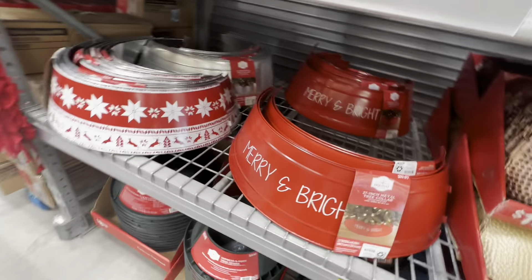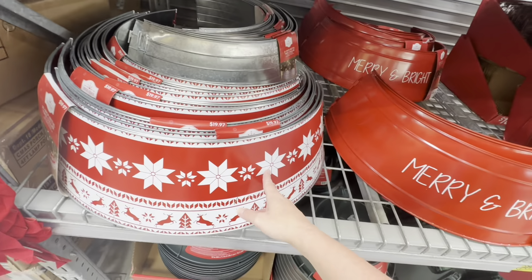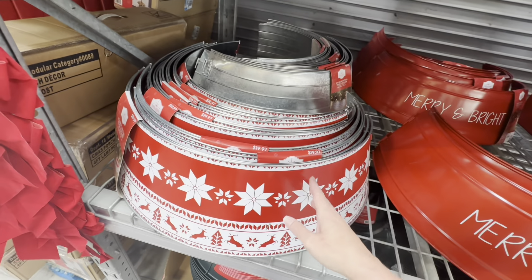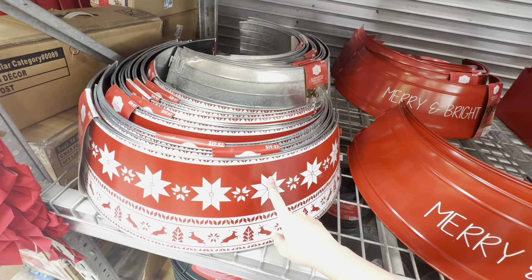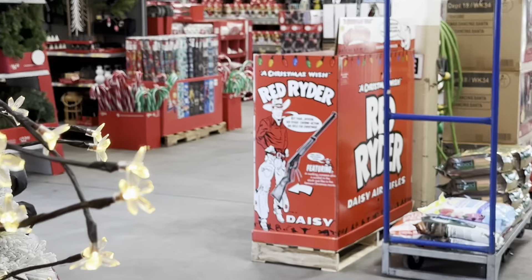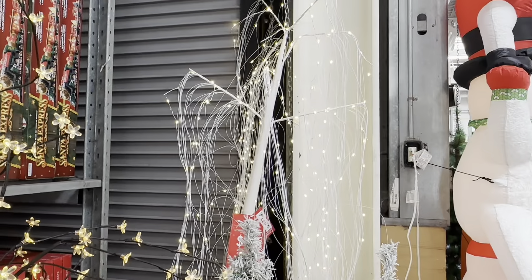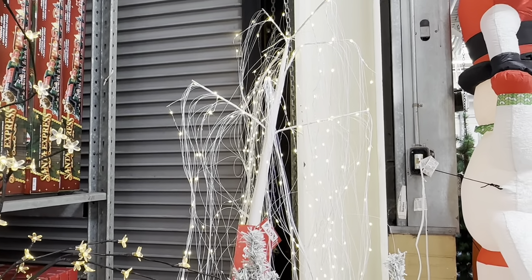Years ago I remember I had this really pretty tin bucket — I think it was blue and silver — and I tried fitting the base of my tree in there. I could never get my tree to go in it. This was long before they ever came up with tree collars. I think these are a great idea. Oh, there's that weeping willow tree — I'm sure it looks way better at night. It looks a little sad during the day but I'm sure it's really pretty at night.